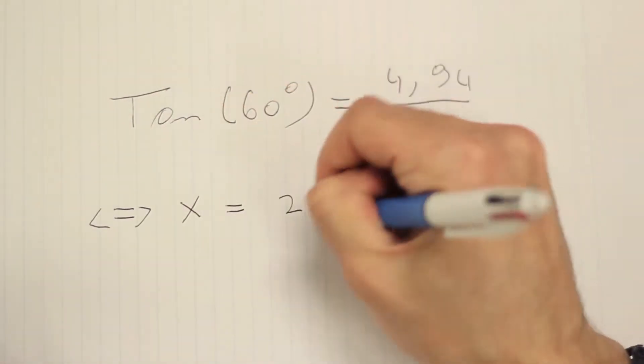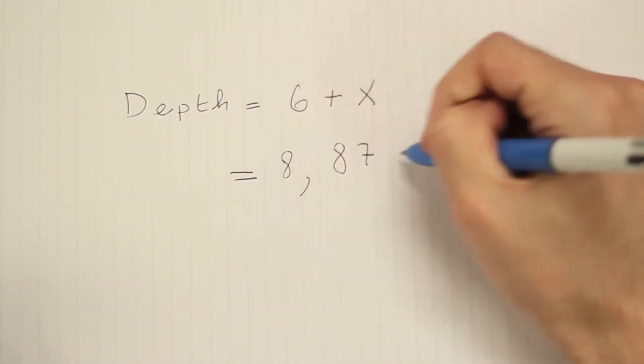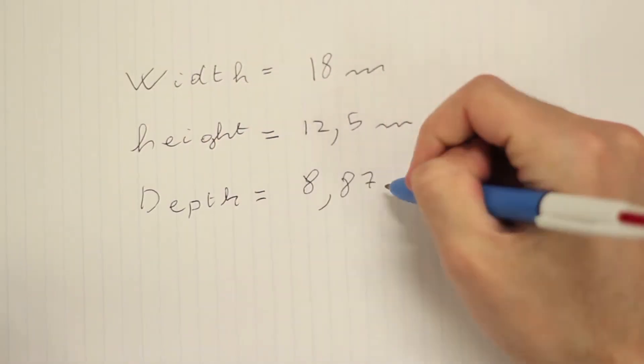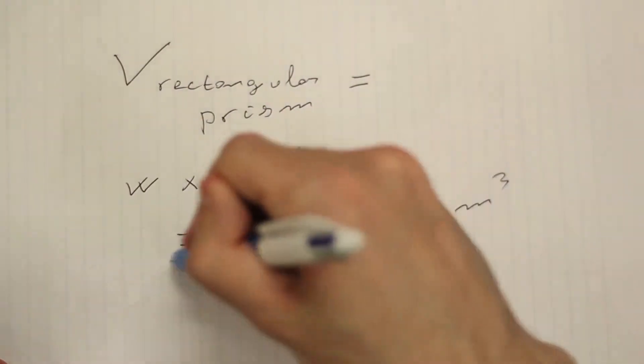Starting by solving x using trigonometry, we are able to determine the depth of the unit to be roughly 8.87 meters. Knowing the width, depth, and height of the unit, we are then able to calculate the volume of a rectangular prism of the same dimensions.